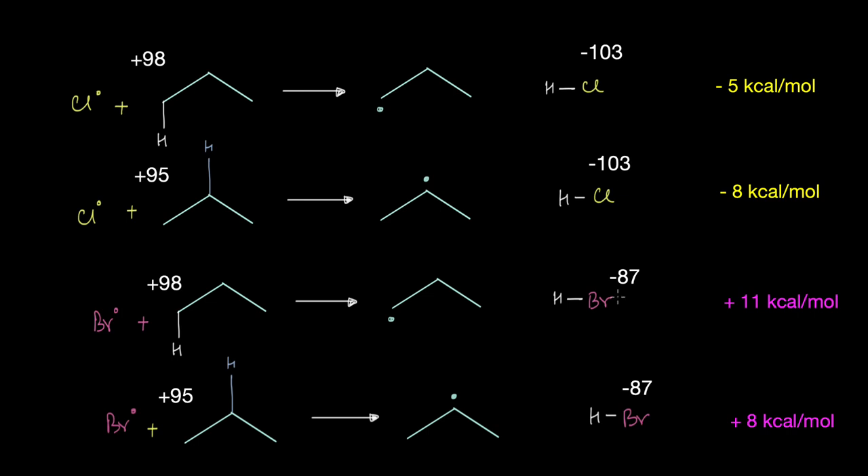HCl is a much stronger bond compared to HBr. 103 kilocalories per mole of energy is released during the formation of HCl, but only 87 kilocalories is released by the formation of HBr. So in the formation of first degree radicals via chlorination, while 98 kilocalories is required to break the C-H bond, 103 kilocalories is released — meaning 5 kilocalories of energy is released overall. Similarly, 8 kilocalories is released forming second degree radicals. Formation of carbon radicals via chlorination is exothermic.